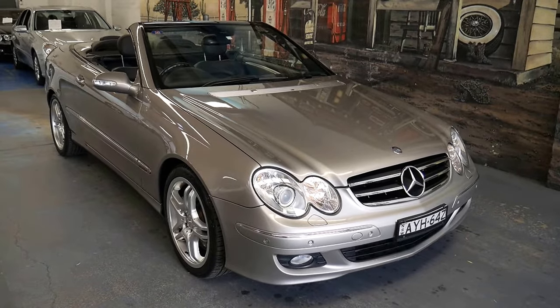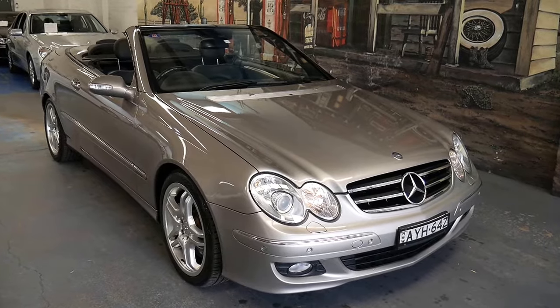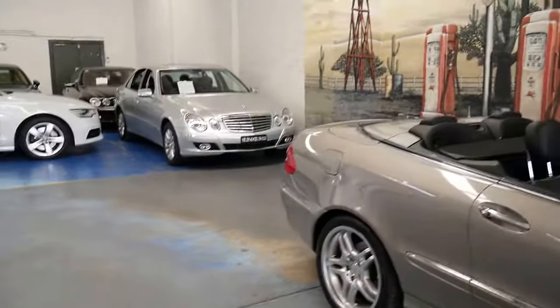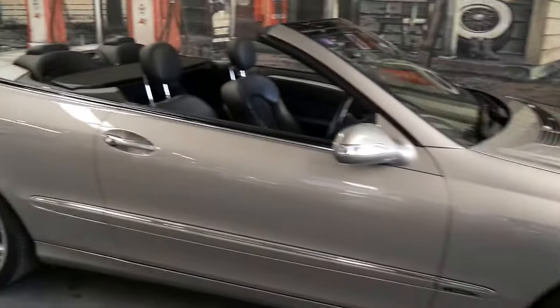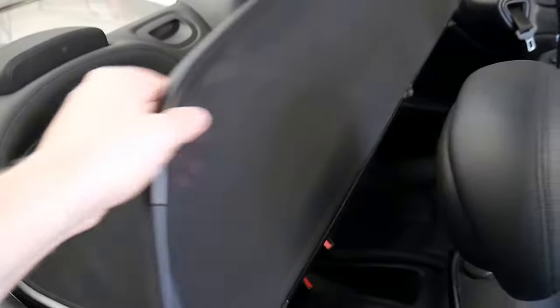Here we have a stunning Mercedes-Benz CLK 350 Cabriolet. It's the update series, finished in Cubanite, and it's got these lovely AMG staggered alloys as well. It even retains the factory wind deflector.